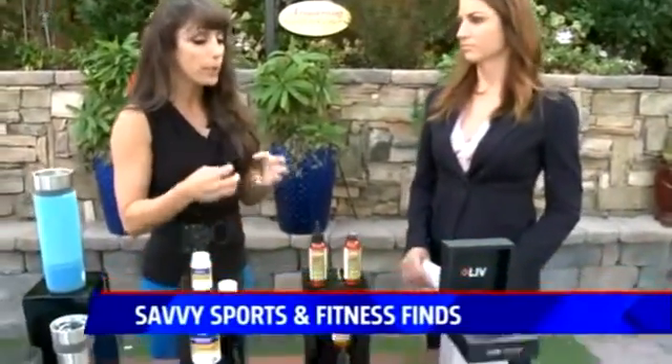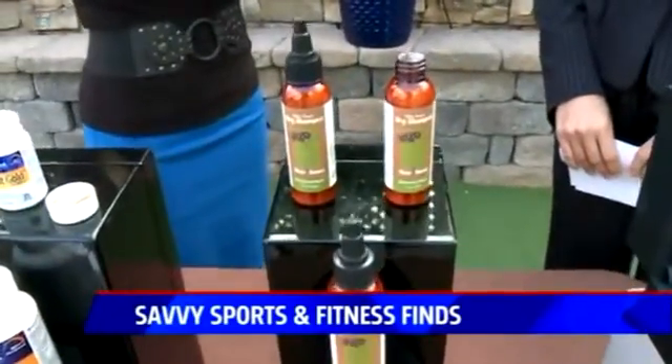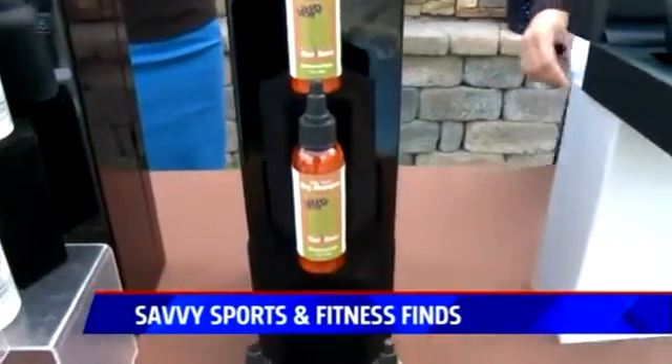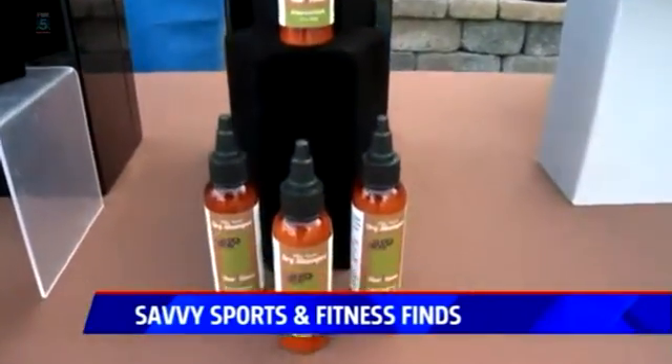Sometimes you don't have time to freshen up and take a shower after the gym. This is Silky Cuts Dry Shampoo. Unlike other dry shampoos that can be dry, stiff, or sticky, this leaves your hair feeling clean and soft. It smells great and is fresh. You just put it into the roots, it absorbs those extra oils, and you'll be good to go.